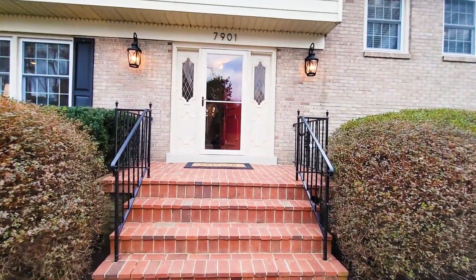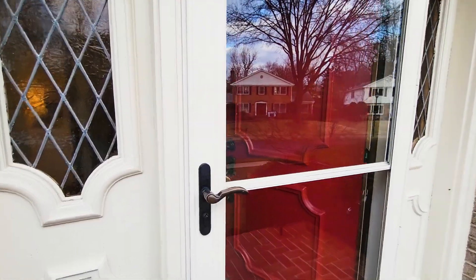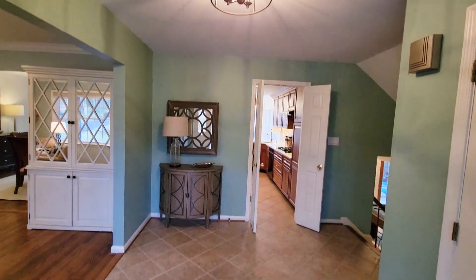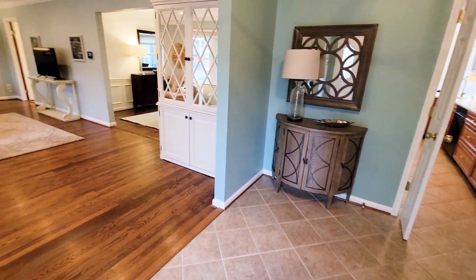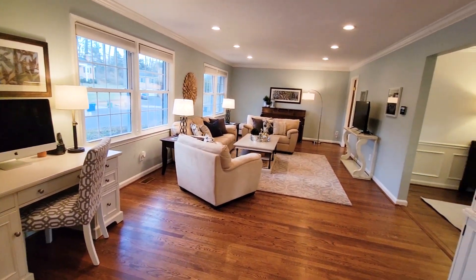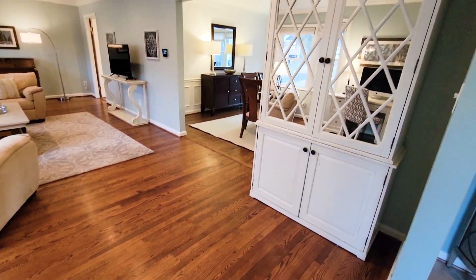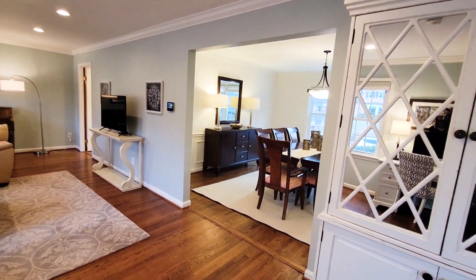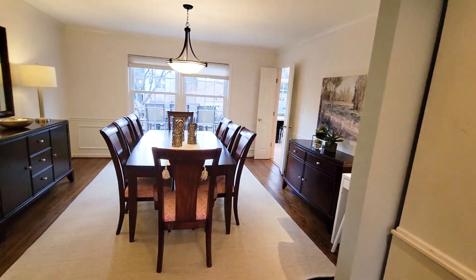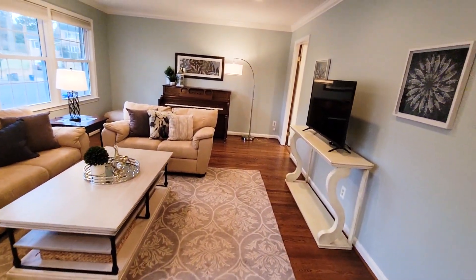It has a very welcoming, elegant brick walkway with screen door and into this welcoming foyer. The rooms in this model are bigger than most. You see this really large, fantastic living room with recessed lights and refinished hardwood floors that opens to the dining room.